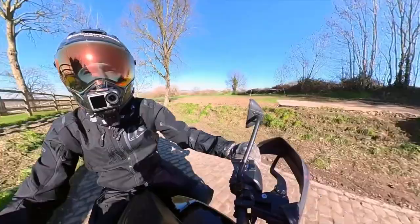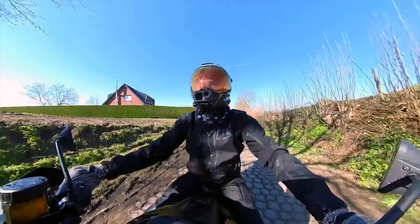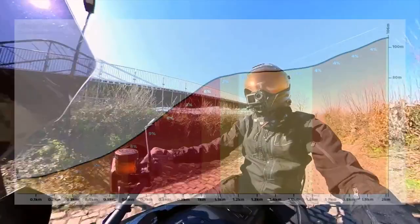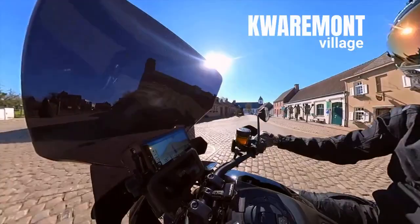The race finishes in Oudenaarde, but the starting location changes between Antwerp and Bruges. Right now we are on the Oudequarmont, which is a famous climb in Flanders often featured in Belgian one-day races. It is a long and steep cobbled climb measuring around 2.2 kilometers in length and averaging a gradient of around 4 percent.